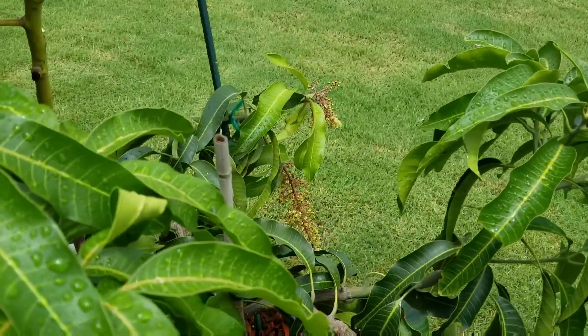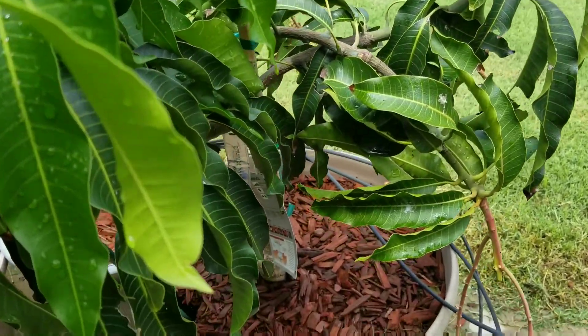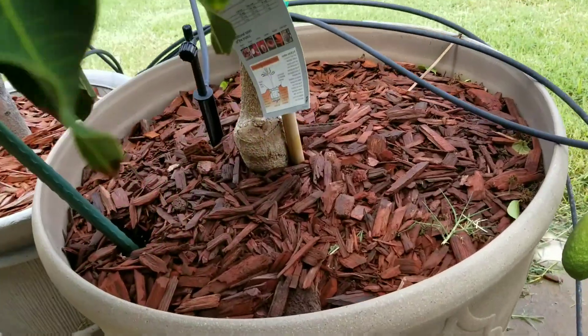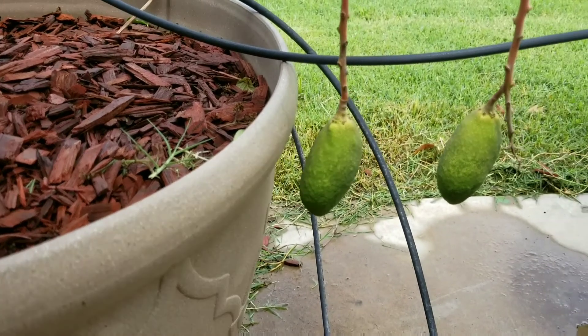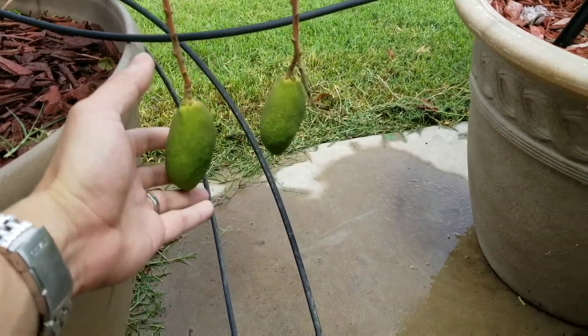The cocksaw mango is flowering some more now. The two fruits are decent sized now — I'll try to keep three fruits on the tree this year.